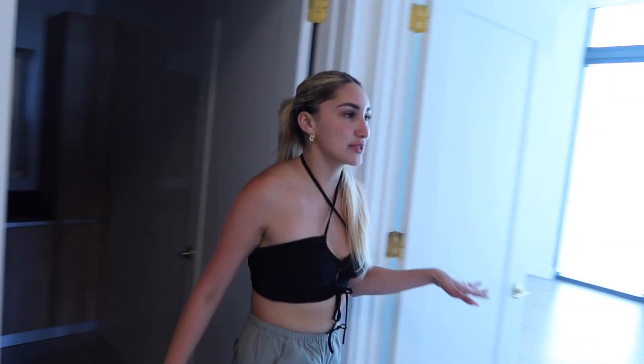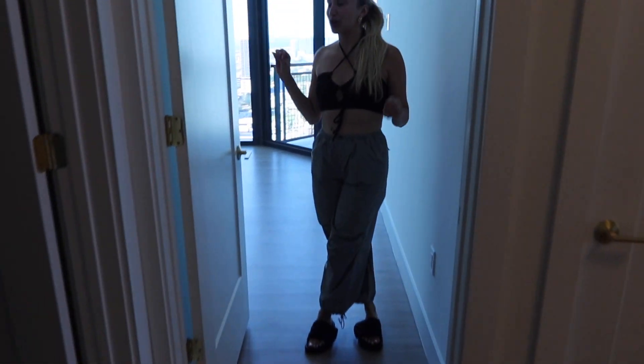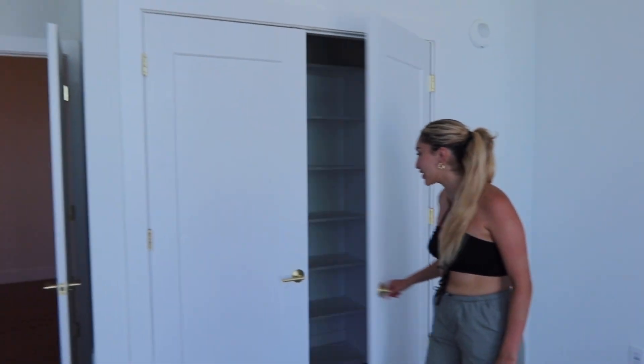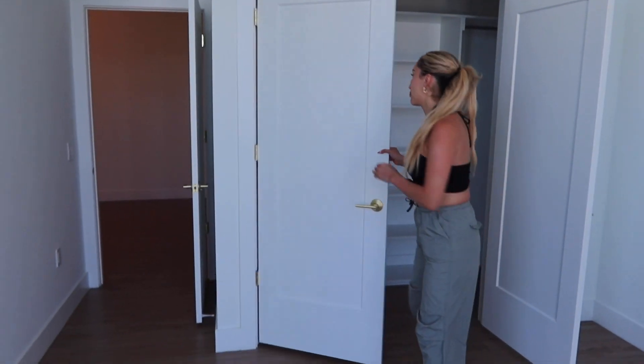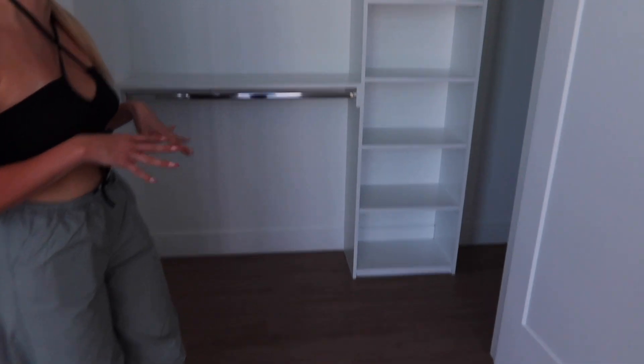And we come into this room — so this is actually going to be my beauty room. We have the closet here and a beautiful view right over there. The closet is pretty big, which I am so excited about because my other closet is not that big. I like to make sure everything is displayed and out, so this is perfect.